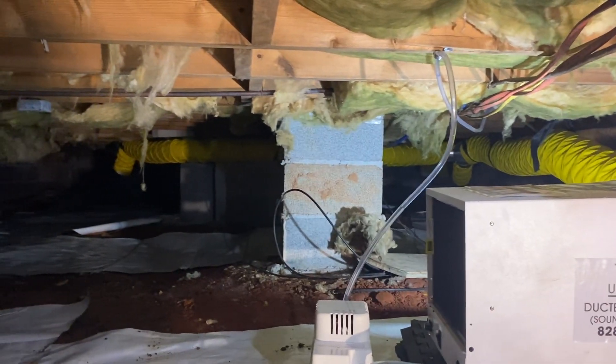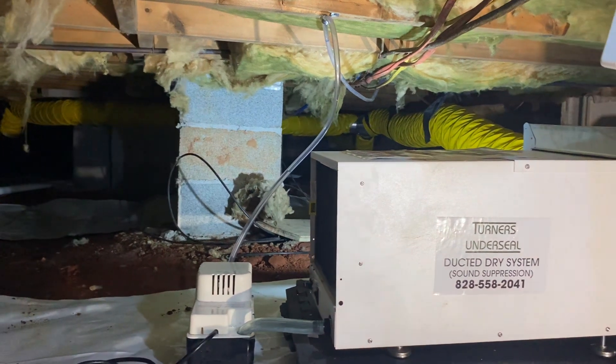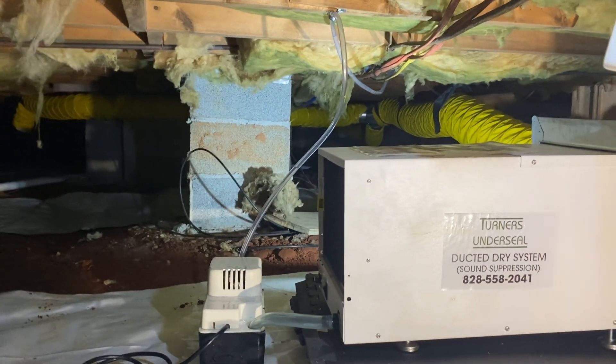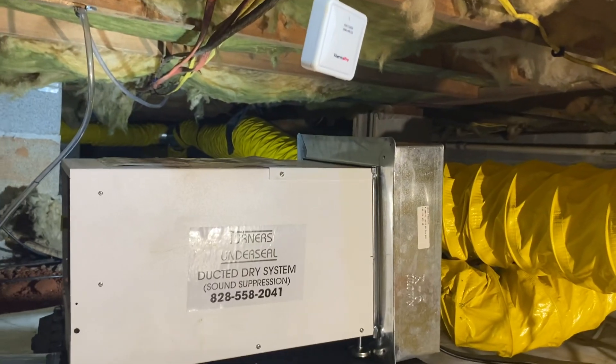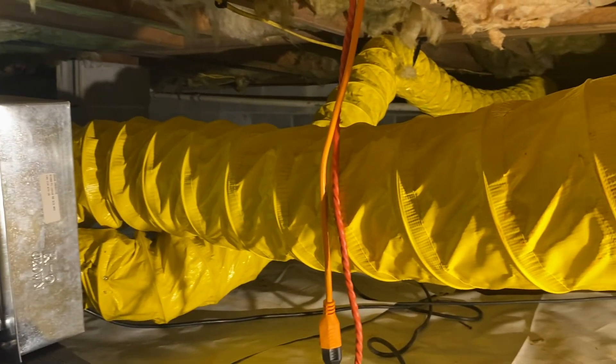This is Chris Turner with Turner's Under Seal Dry Crawl Space System, which has multiple ductwork in it. This is a house that we're doing — we've really just finished up at Lake Junaluska.